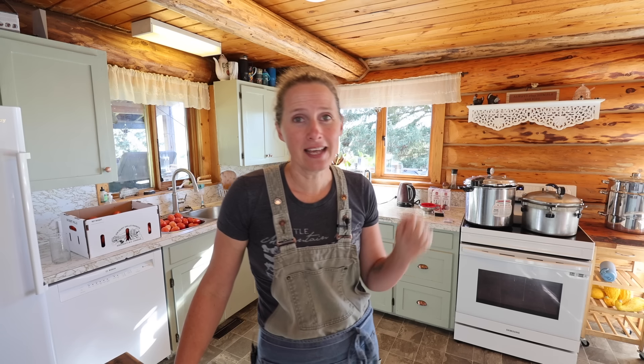My husband Dan is going to be helping with canning today and he wants to try to get it all done in one day. I told him that was fairly ambitious — usually it'll take me at least a day and a half to get this much preserving done — but that's his goal, so we are going to give it our best shot. One of the reasons that I love bulk canning like this is because while it is a lot of work for a day or two, it is so satisfying to have enough of whatever product I'm preserving to last my family for an entire year.